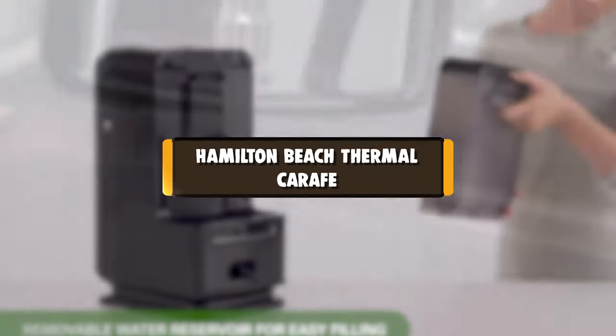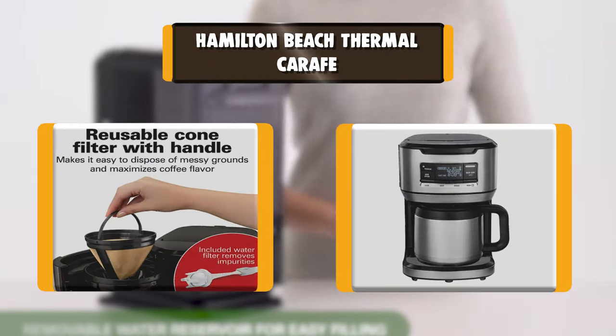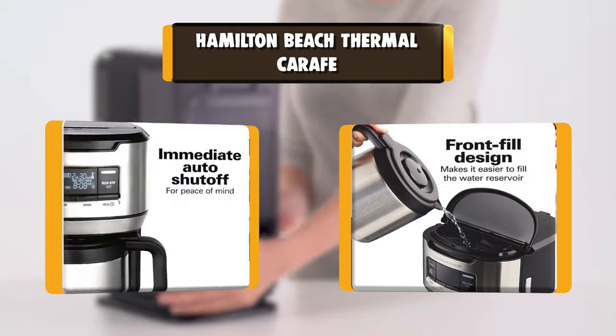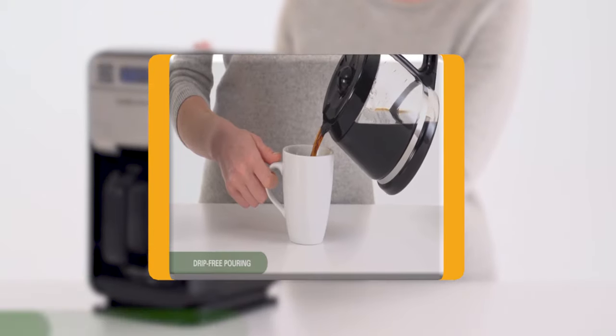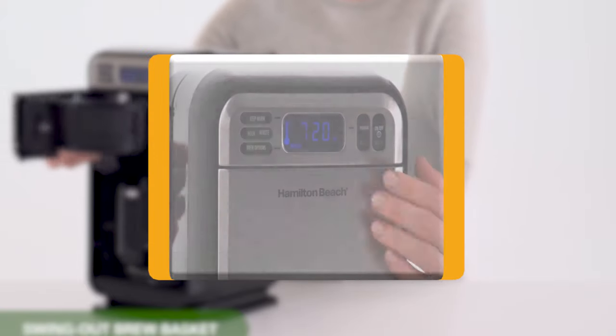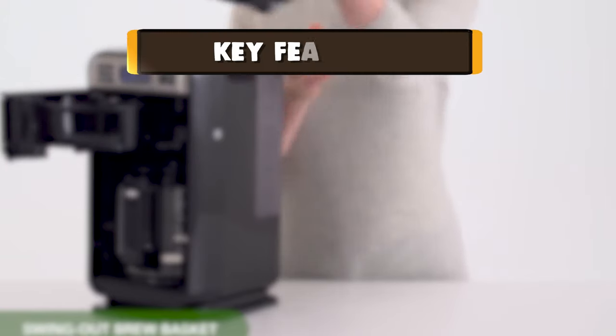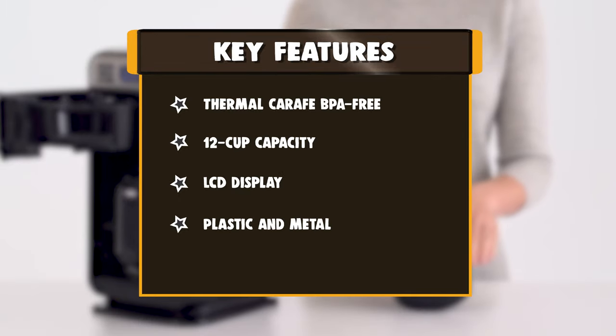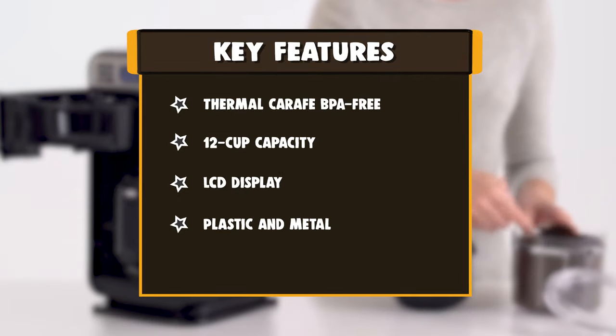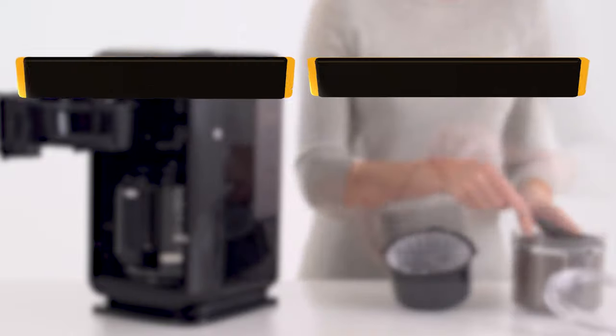Number 7: Hamilton Beach Thermal Carafe. If you want your coffee to stay hot and fresh tasting for a long time, a coffee maker with a thermal carafe is your best choice. Not only does it offer extra large capacity, but the Hamilton Beach Programmable Front Fill 12-cup Coffee Maker with Thermal Carafe also keeps coffee hot for up to four hours in its vacuum-sealed thermal carafe.